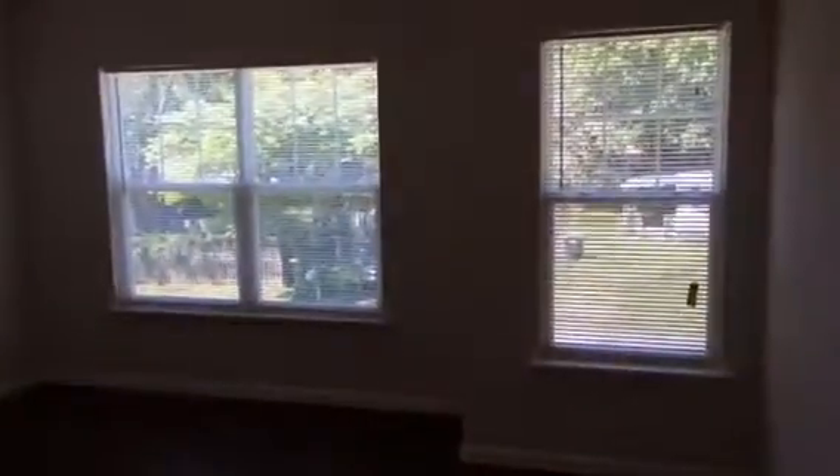The closet for a stackable washer and dryer. And this is the master bedroom. The vaulted ceilings give it a very open feel. And within the bathroom is a walk-in closet.